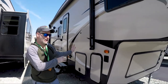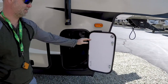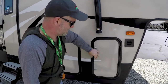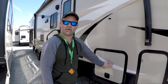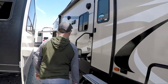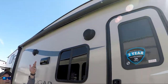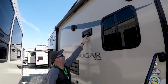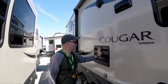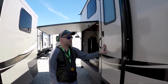Now for a quick walkthrough of the outside. One of the first things you have is your battery compartment, which is nice and easy to get to. There's another storage area here. You get your water heater, and there's a large awning - pretty standard in all camper models now - outdoor speakers, a vent for your stove, and a refrigerator vent.